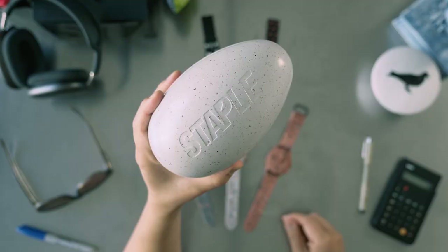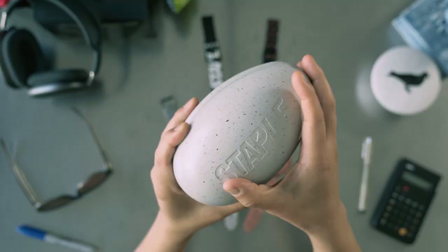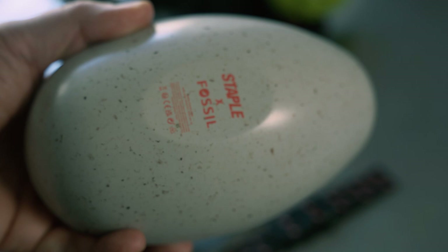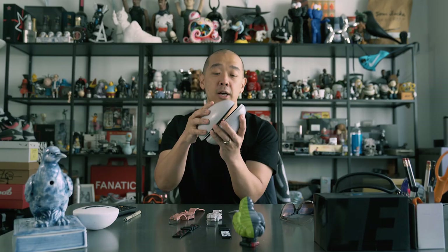We came up with the Staple Fossil collectible egg. Check this thing out — it's got a Staple blind deboss logo on the top, an eggshell pattern that is printed all around the egg. It even has a flattened bottom for easy display. And when you crack it open, you'll see the watch displayed there.